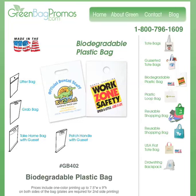These bags are biodegradable, reusable, plastic, and made in the USA. If you have any questions, give us a call at 1-800-796-1609, or visit our website, greenbagpromos.com, and get your free sample of our new biodegradable plastic bag.